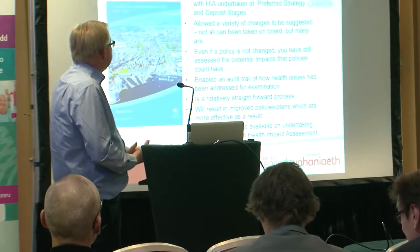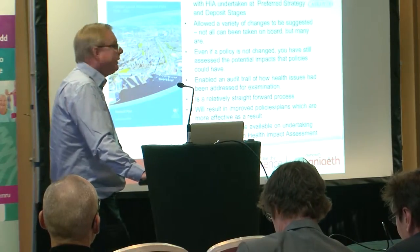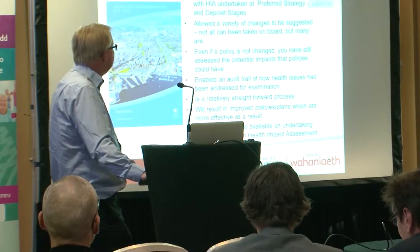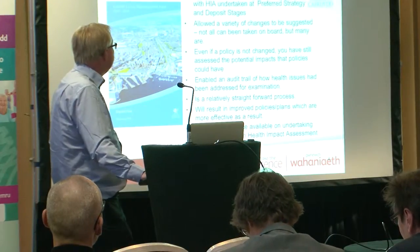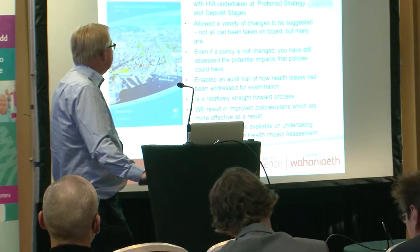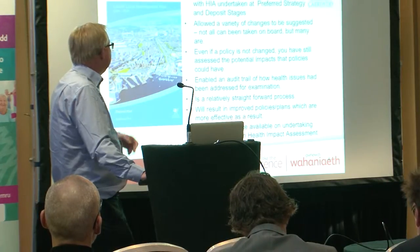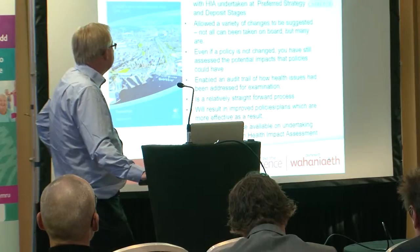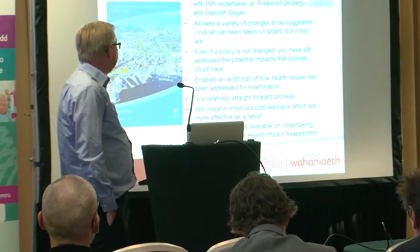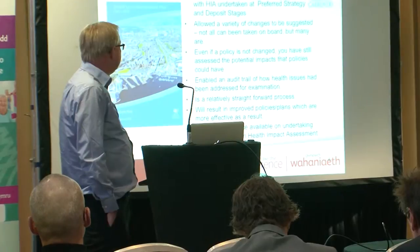The HIA allowed a variety of changes to be suggested, but not all could be taken on board because planning has limitations — we are governed by national planning guidance, and some things are beyond the scope of planning. Even if a policy has not changed, you still need to assess the potential health impacts those policies could have. Importantly, it enabled an audit trail on how health issues have been addressed for the examination, so LDP inspectors could see how health issues had been taken on board in the plan.